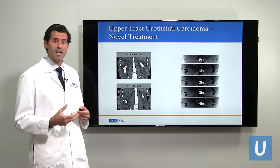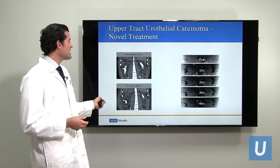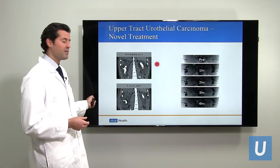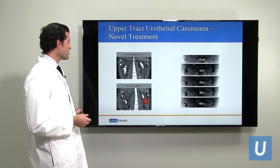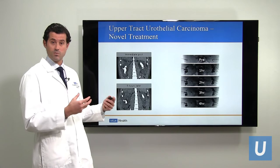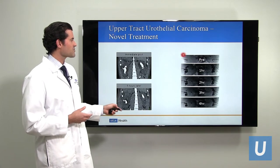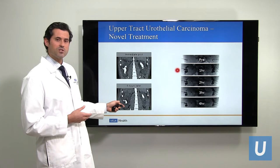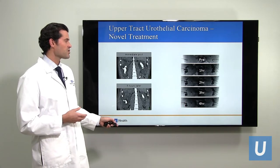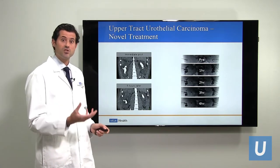A lot of the pre-clinical, pre-human work for this gel was done here at UCLA. This CT scan shows the gel — the white material — instilled into the kidneys. We see the gel immediately after it was put in, and then five hours later another CT scan shows that there's still gel within the upper urinary tract. So we're getting contact between the gel and the upper urinary tract for about five hours, which is a huge improvement over the 30 seconds shown earlier. An X-ray image corroborates this, showing gel still present at four hours.